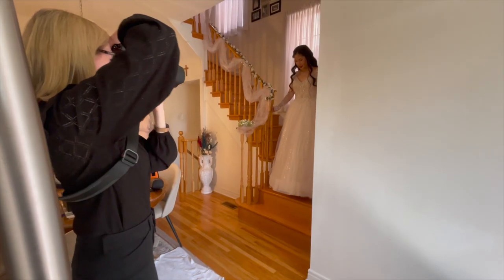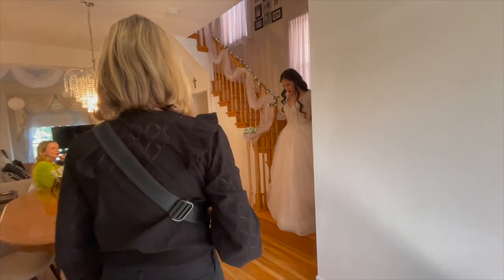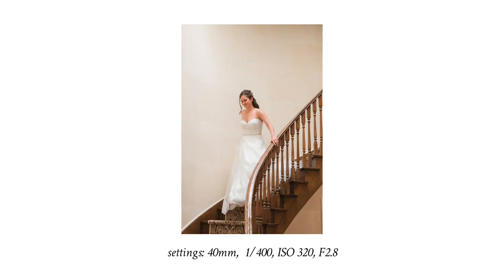Pose number ten is what I call the staircase descent. If there is a nice staircase somewhere in the home where you're getting ready, you can ask the bride to slowly descend the staircase once she's finished getting ready. This pose is very graceful, timeless, and dramatic. The bride can be either walking down the stairs or you could ask her to stop and pose on the stairs. A staircase is also a great opportunity for a first look — you could have a bride and groom first look as the bride descends.